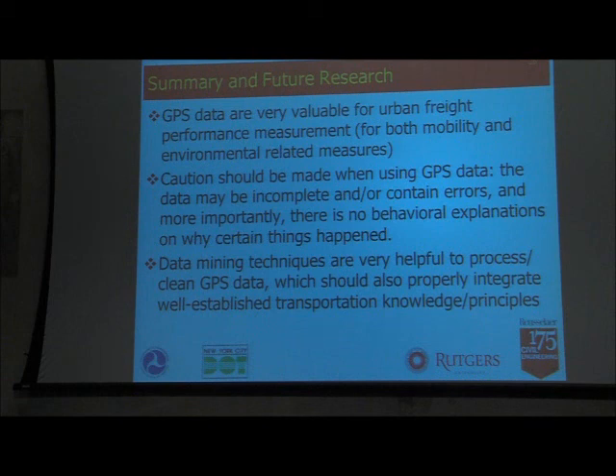In summary, for urban deliveries we've been struggling because there was no data — but GPS data has proven very valuable for measuring system performance. However, I would caution that if you try to use this data for modeling or decision-making purposes, you must understand there are errors and problems in the data. You need to account for those when using the results. If you apply data mining tools, you can learn a lot, but you cannot ignore domain knowledge — you need to properly integrate domain knowledge with data-driven techniques, and that integration is more important than you might expect.